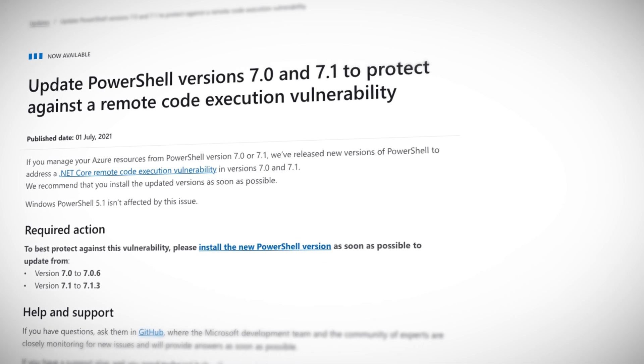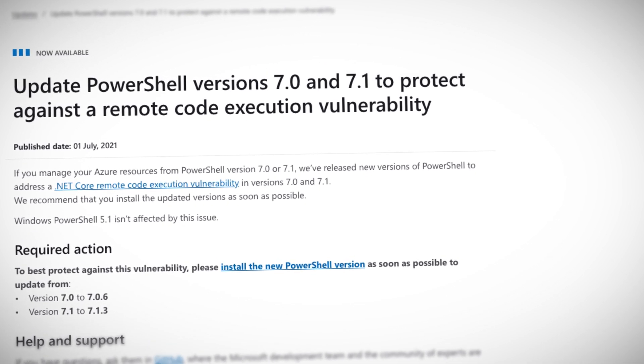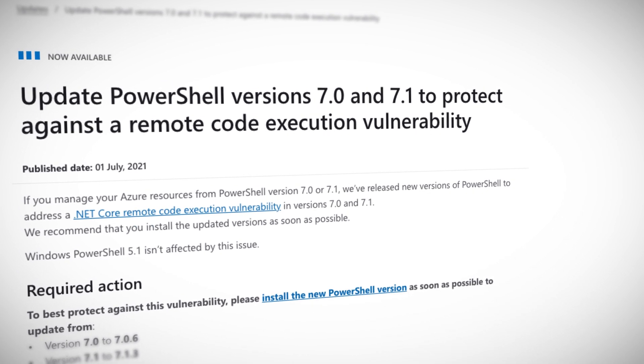However, there is a very urgent message you don't want to miss. This week, a remote code execution vulnerability in .NET 5, .NET Core 3.1, and .NET Core 2.1 was fixed for PowerShell. Published back in March, the fix is now coming to PowerShell 2 — better late than never, I guess. This text encoding vulnerability also affects PowerShell versions 7.0 and 7.1, which Microsoft recommend you update to 7.0.6 and 7.1.3 respectively, right now. This was released in Microsoft Security Advisory CVE-2021-26701.